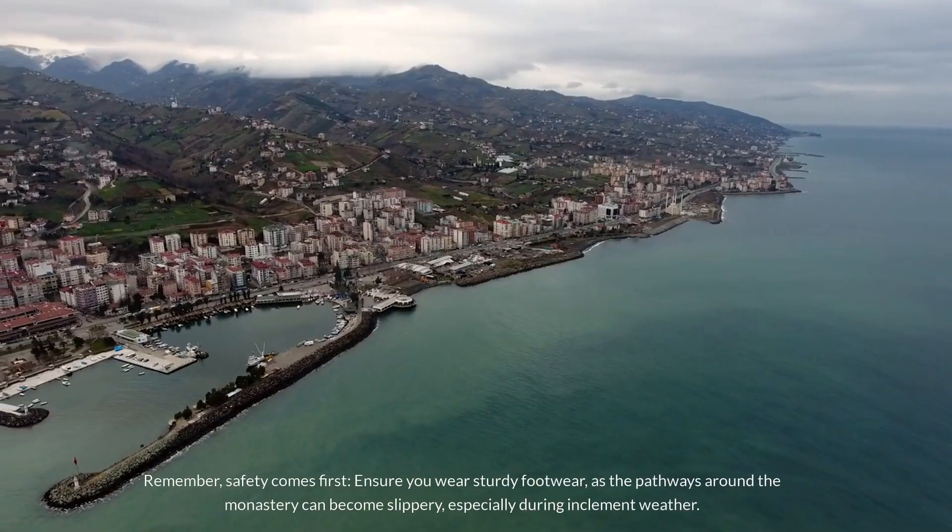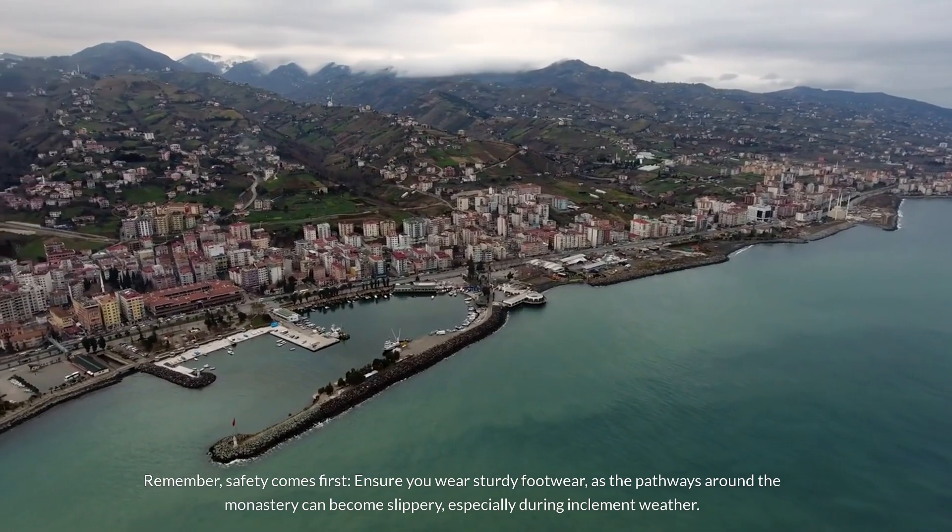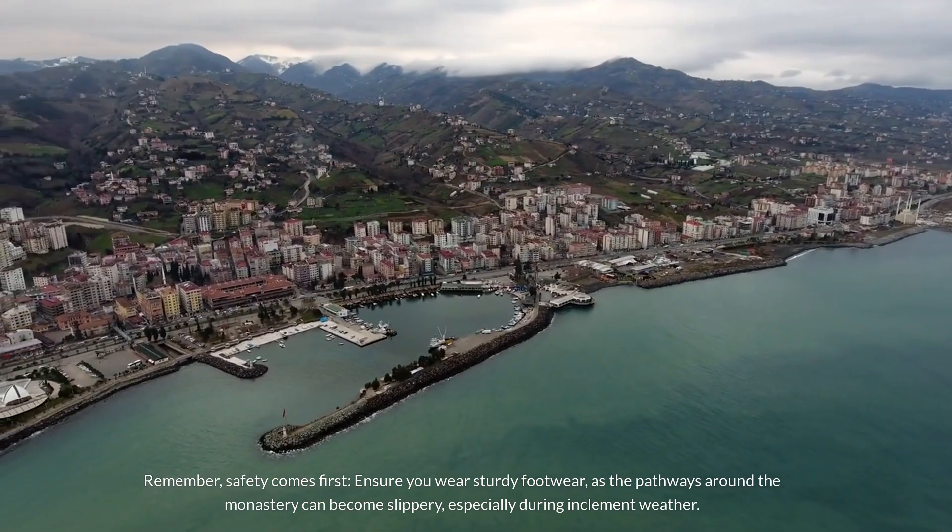Remember, safety comes first. Ensure you wear sturdy footwear, as the pathways around the monastery can become slippery, especially during inclement weather.